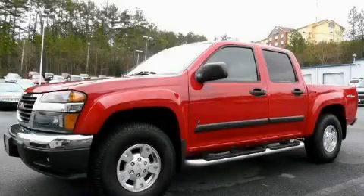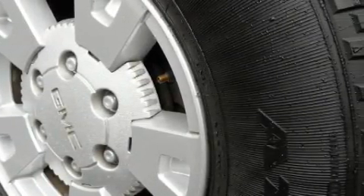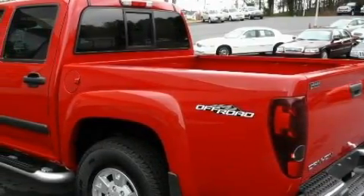This is a 2006 GMC Canyon. It has what you need for work as well as what you want for play. The dependable five-cylinder engine, connected to a four-speed automatic transmission, is solid and dependable.